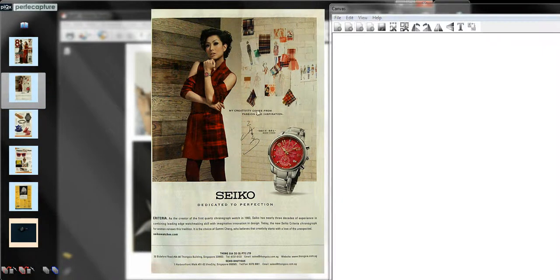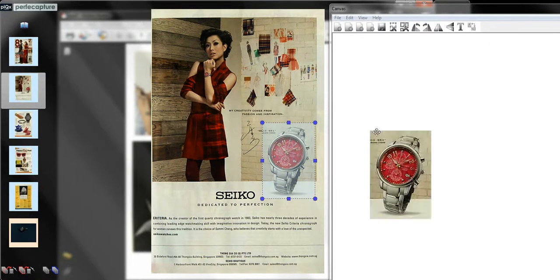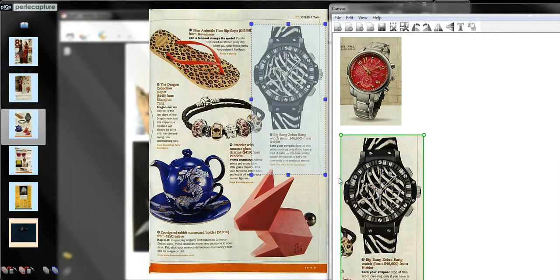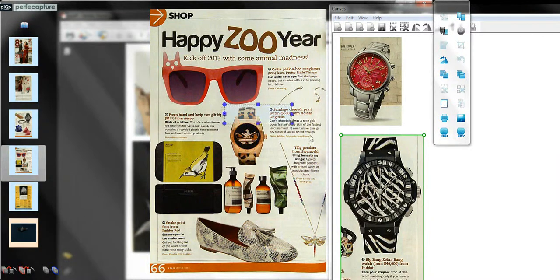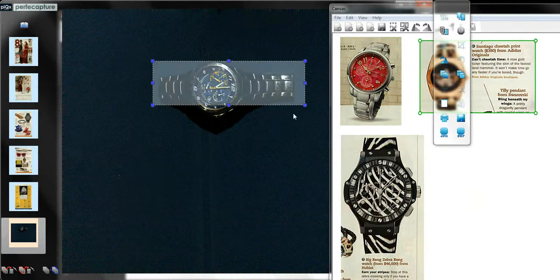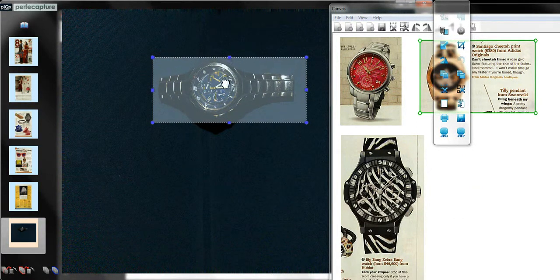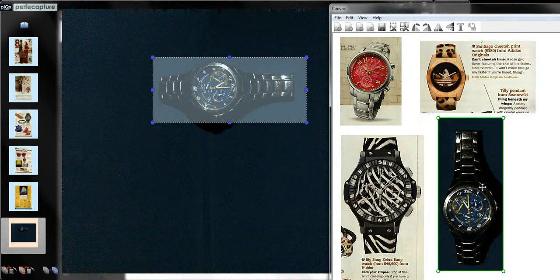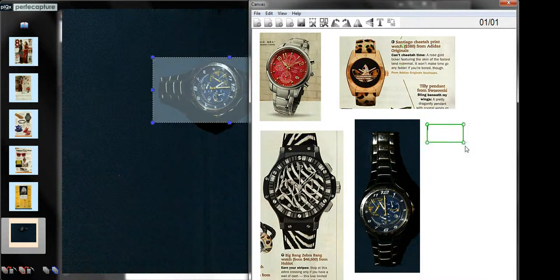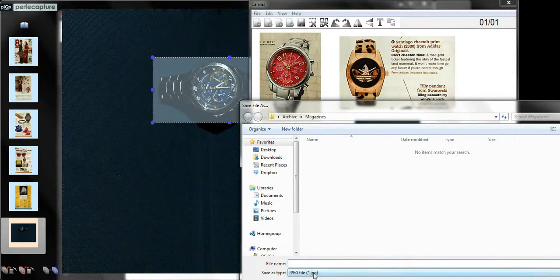A second group of archive is now being created. The canvas allows annotation, so that keywords can be added for easy searching later on. Since it contains text, it is searchable and therefore saved as a searchable PDF.